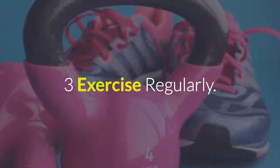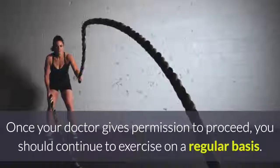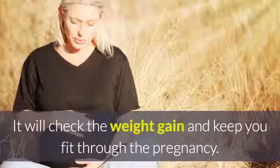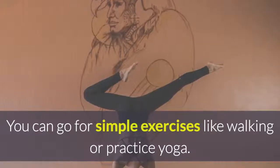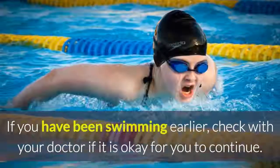3. Exercise regularly. Once your doctor gives permission to proceed, you should continue to exercise on a regular basis. It will check the weight gain and keep you fit through the pregnancy. You can go for simple exercises like walking or practice yoga. If you have been swimming earlier, check with your doctor if it is okay for you to continue.